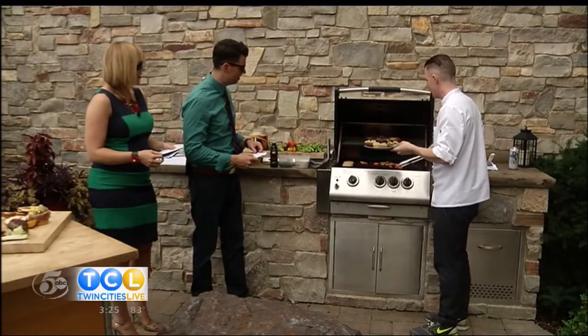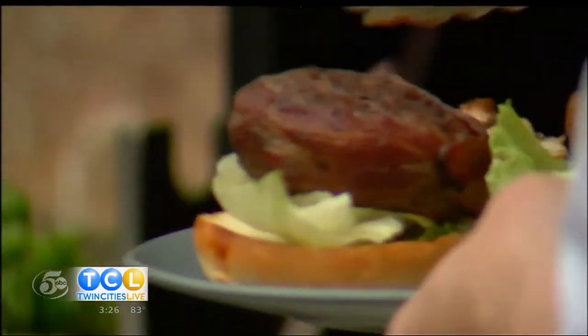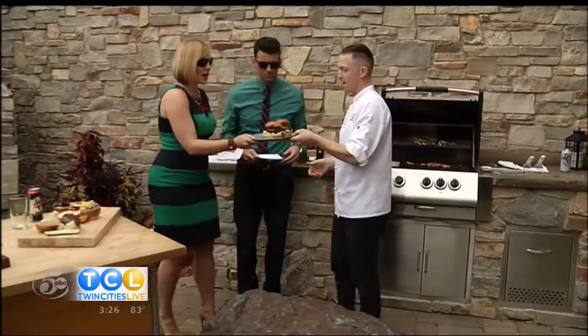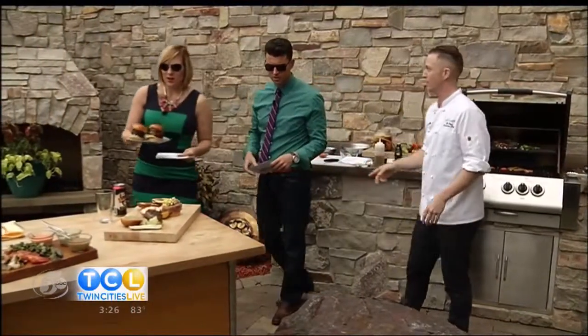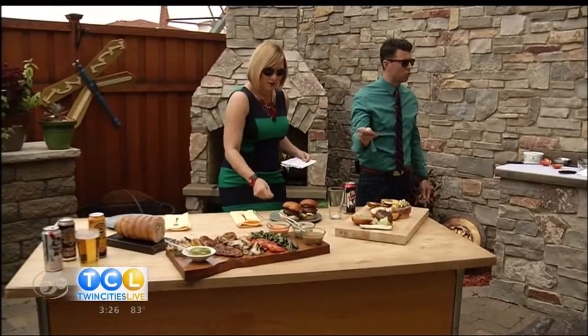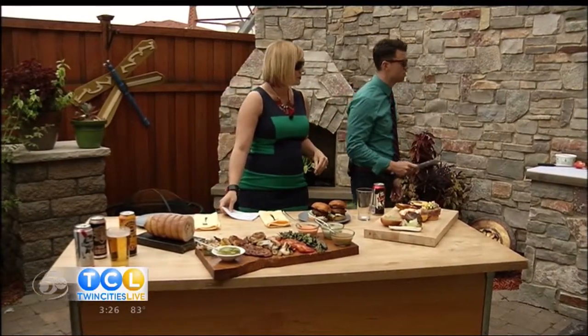Summery, we got some charred heirlooms on there, a little bit of pesto aioli. This looks glorious — this is the TCL burger. So you can come in, we got this going the next couple weeks. Ask for the Twin Cities Live burger. It's really, really good. Can we play around with more toppings too? Yeah, because you have some other things that you're grilling. Moving on to the next awesome thing.